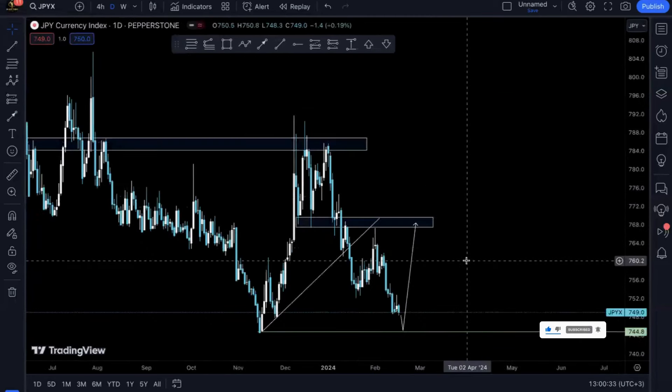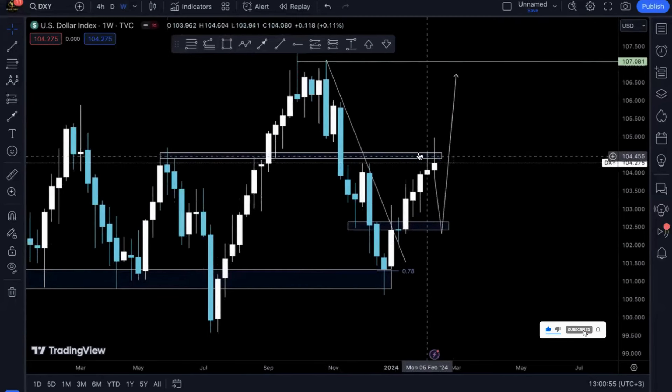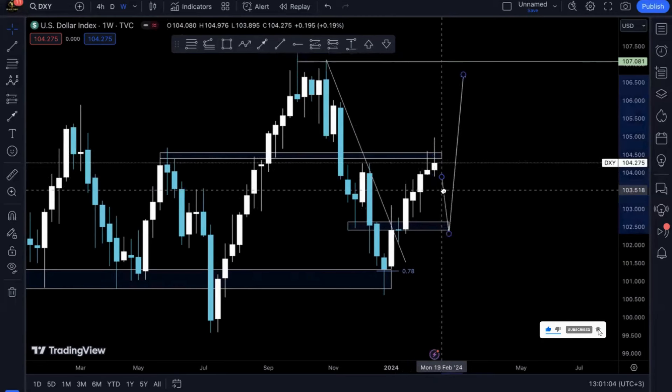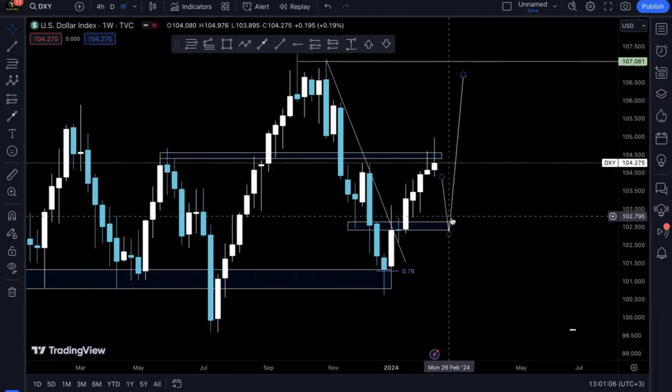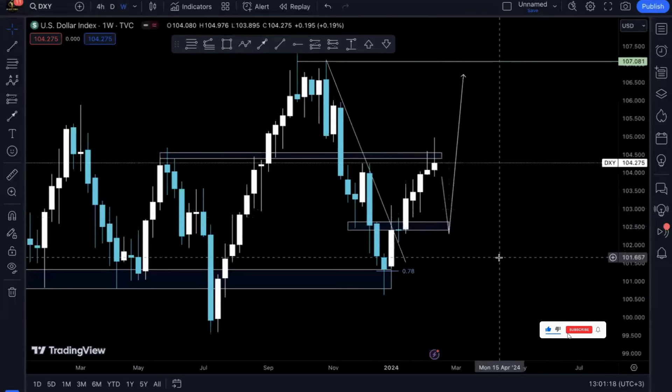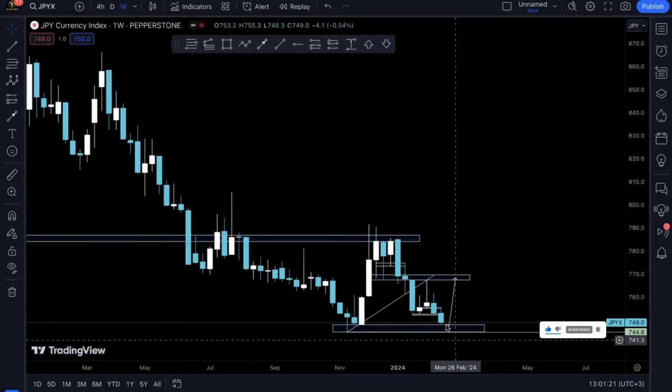Now we've got DXY. From a weekly perspective, prices are having a really hard time breaking this resistance structure. This structure was tested multiple times in the past — it's very strong. Last week it failed to break, prices even pierced above it but then got rejected. So this coming week I'm anticipating prices to reverse all the way down to a lower level. Since prices are endlessly correlated, if DXY is going down and bearish, JPYX will be bullish — as we've already anticipated.